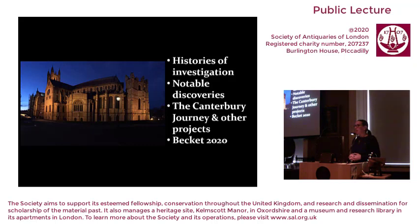In today's lecture, I'm going to try and cover the following themes: looking at some of the histories of investigation and notable discoveries — at a site like Canterbury, that's been hard to narrow down. I'm going to talk about the Canterbury Journey, a very large project currently underway at the cathedral, touch on some other projects also underway, and finish by looking at Thomas Becket and some of the commemorations and research given the significant anniversary this year.